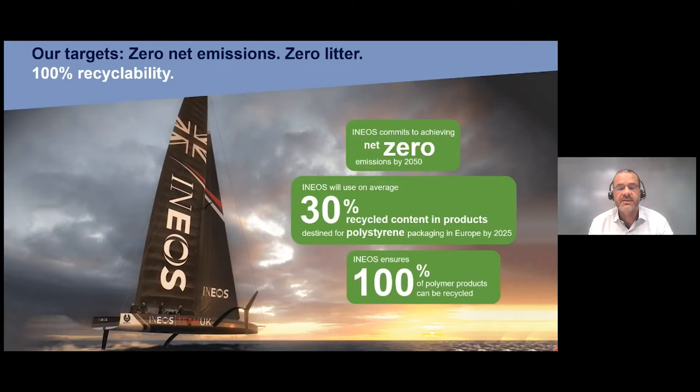Ineos Styrolution is part of Ineos Group, which has published targets at the group level: net zero emissions, zero littering, and 100% recyclability. Our pledge as Ineos Group is to achieve net zero emissions by 2050, to use 30% recycled material content in our products — specifically polystyrene for packaging in Europe — and to ensure that 100% of our polymers put on the market can be recycled. I'll hand back to Christian to explain how we can achieve these targets.